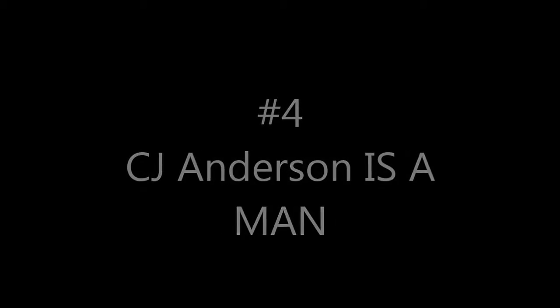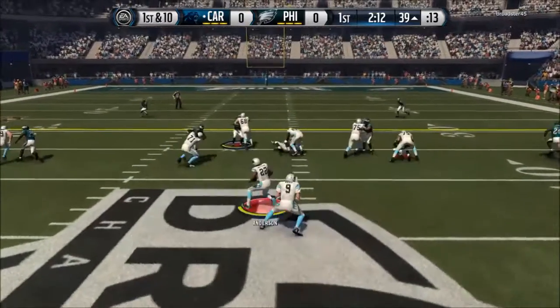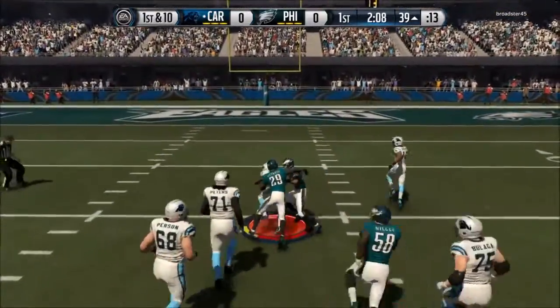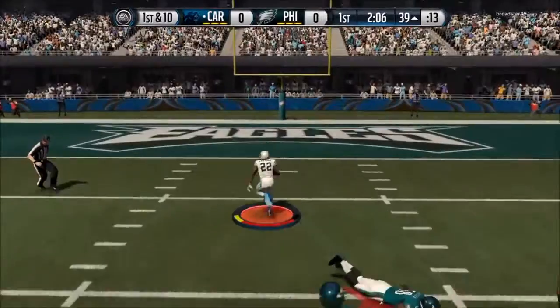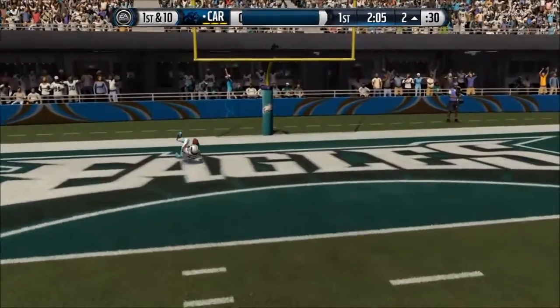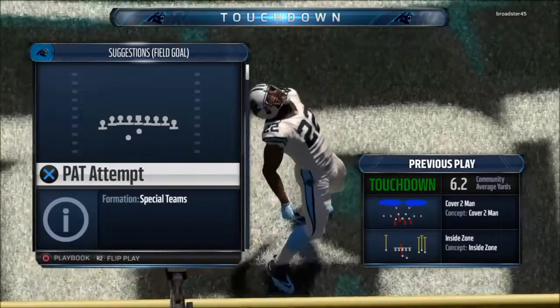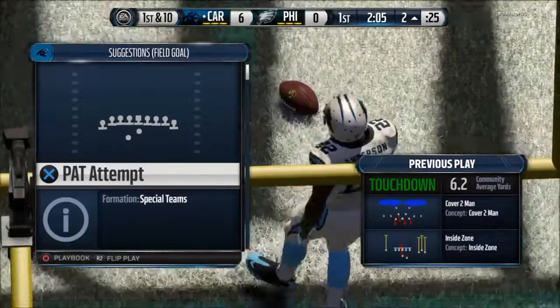At number 4, CJ Anderson is a man. First and ten — just watch this play. Watch the blocking by my offensive line and watch the tackles broken by CJ Anderson as he breaks through two tackles, loses another, and dives into the end zone. Surely a great play by CJ Anderson.